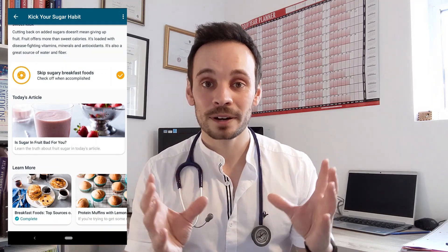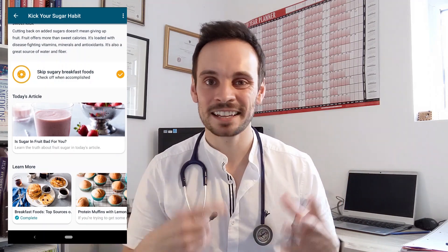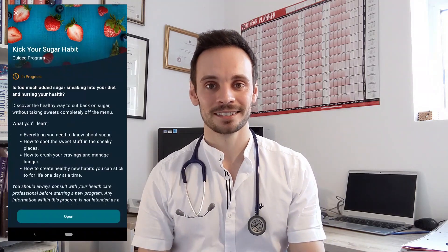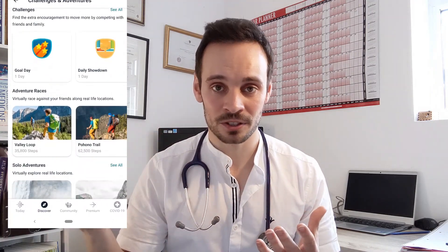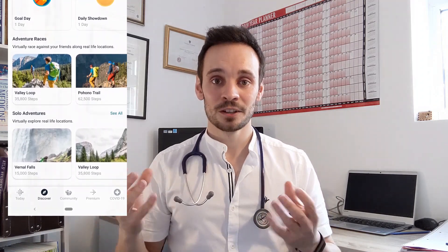I signed up to one around reducing my sugar intake and it gave me some really valuable education that I think most patients would find really useful. It also created goals within the main app that I had to tick through each day — things like making sure I wasn't having sugary cereal for breakfast. There's also the opportunity to set yourself challenges like doing the number of steps that would make up certain famous hikes in the world, or competing against friends. So when it comes to habit formation and creating healthier day-to-day habits, I think Fitbit could be an excellent option.